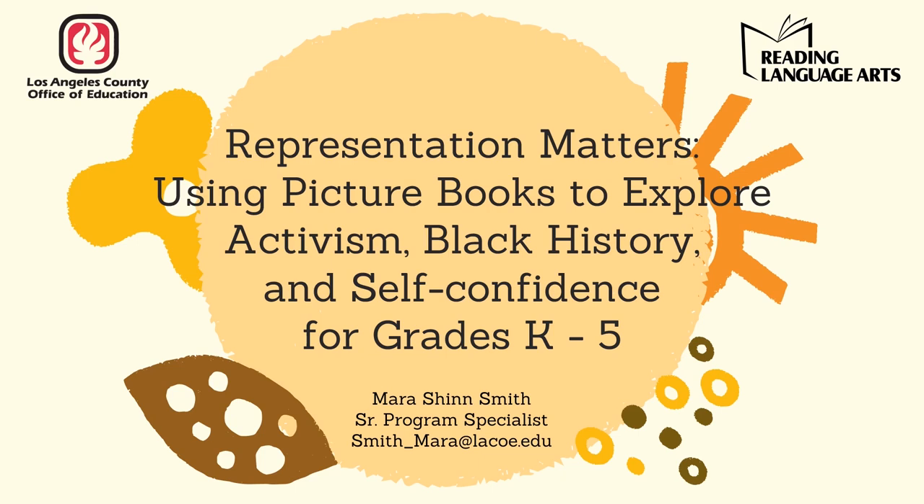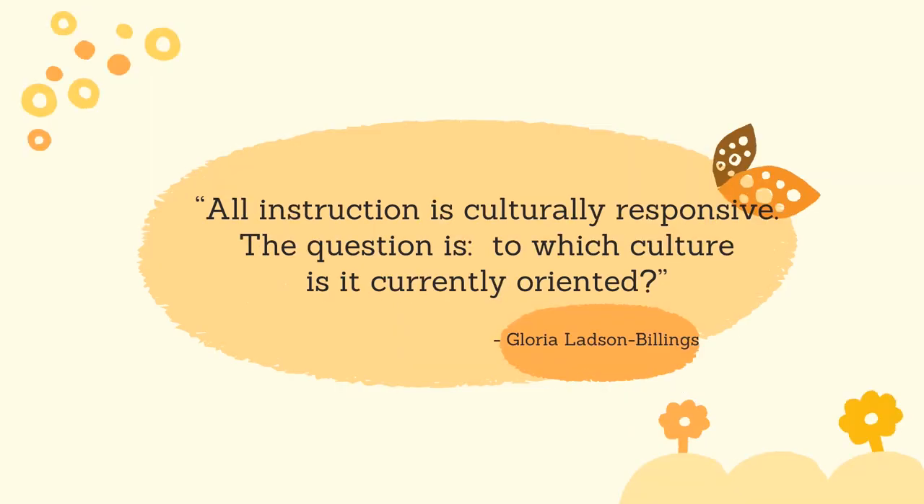Currently, we are at a pivotal time in our country's history as we re-examine racial and social justice issues and re-evaluate current systems in place and their impact on our society for African Americans. I'm going to start with this quote by college professor and author Gloria Ladson Billings: 'All instruction is culturally responsive. The question is, to which culture is it currently oriented?'